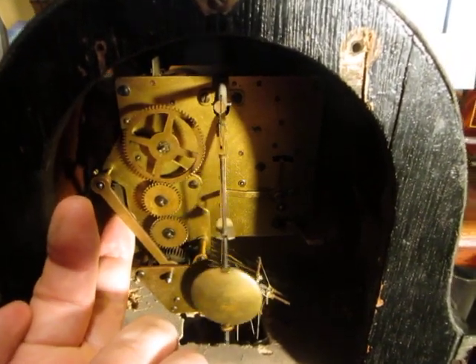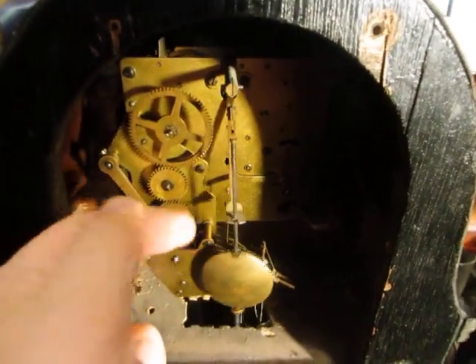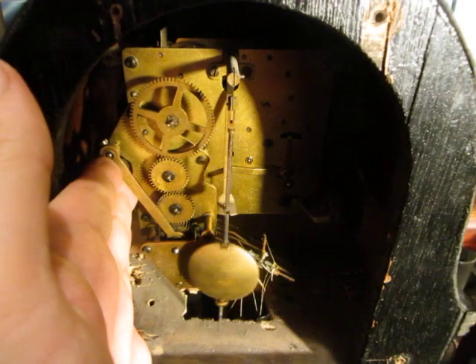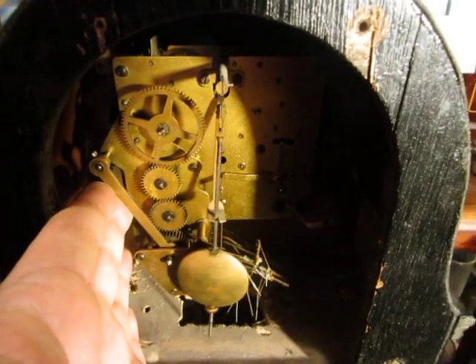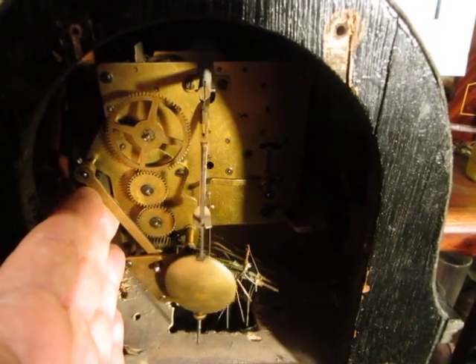The movement is by Haller. You can see the sliding chime barrel — it's adjusted with this lever here. That's not the original pendulum, by the way.